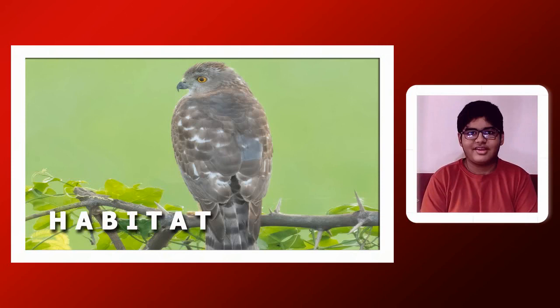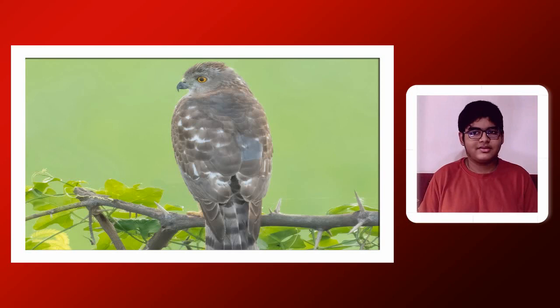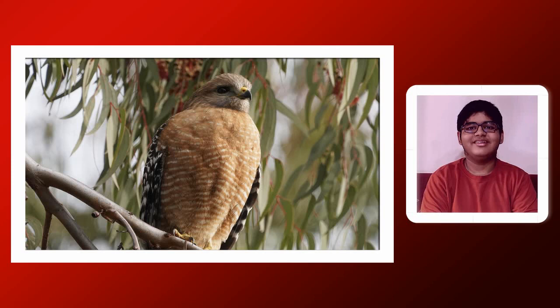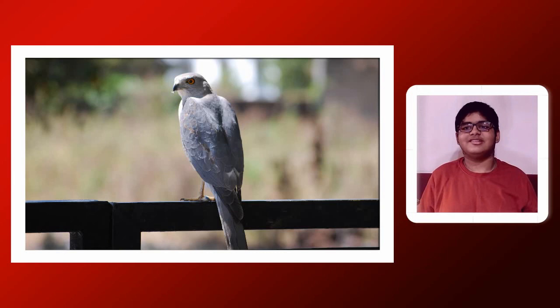Where is the Shikra found and where does it live? The Shikra has one subspecies found in many parts of the Indian subcontinent. It is resident to the Indian subcontinent and lives in plains, lower hills, forests, farmlands, and urban areas. They are known to live up to 1,400 metres above sea level in the Himalayas. So it is basically found almost everywhere, including urban areas — making it the most common bird of prey in India.